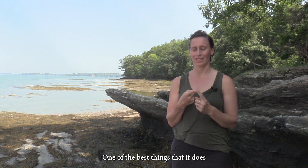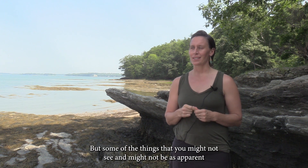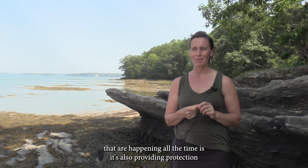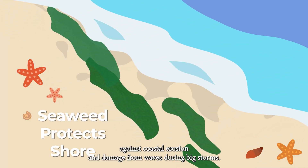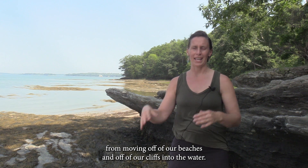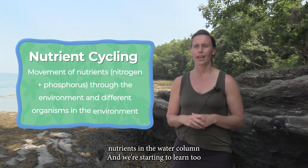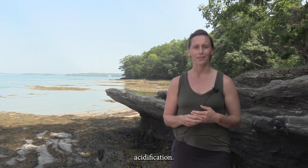One of the best things that seaweed does is provide habitat and food for other marine organisms. But some things that might not be as apparent are that it's also providing protection against coastal erosion and damage from waves during big storms — actually helping to prevent sediment from moving off of our beaches and cliffs into the water. Seaweed can also remediate excess nutrients in the water column, and we're starting to learn that seaweed can play a role in creating a buffer against ocean acidification.